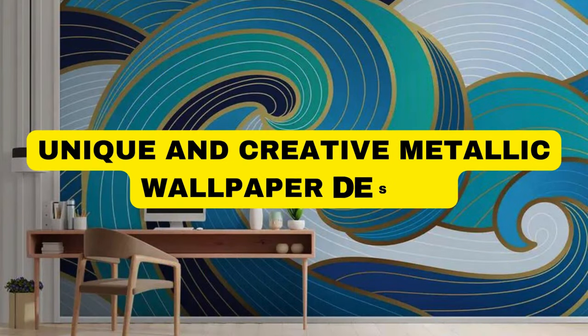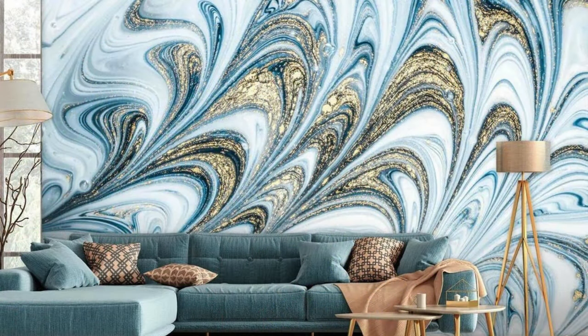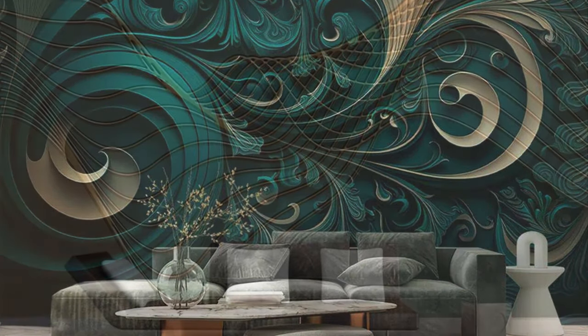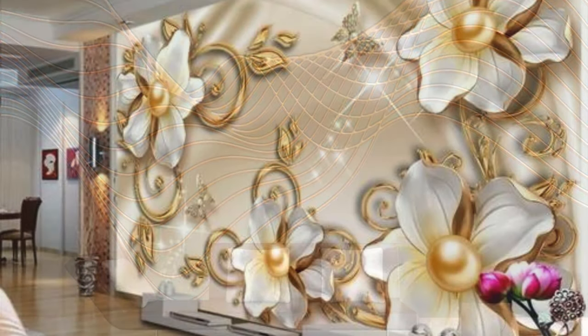Lit Blinds Store — transform your space into a haven of modern sophistication with our exquisite collection of metallic wallpapers. Crafted with meticulous attention to detail, these wallpapers showcase a dazzling array of metallic finishes, ranging from sleek silver and radiant gold to industrial copper and brushed bronze. The interplay of light and texture creates a captivating visual feast, casting a luxurious sheen across your walls that effortlessly elevates the ambience of any room.